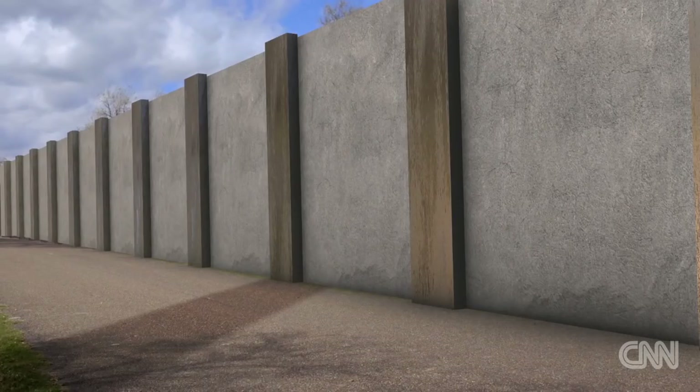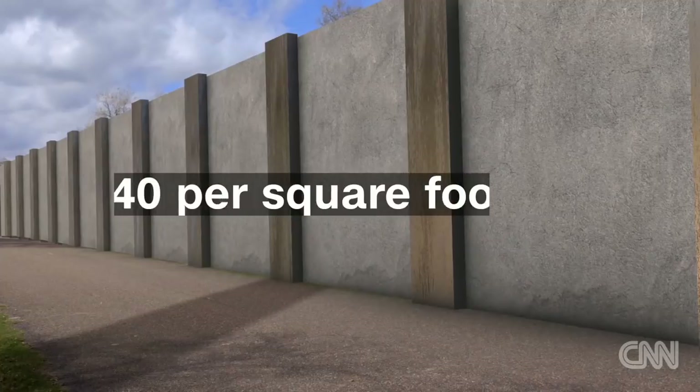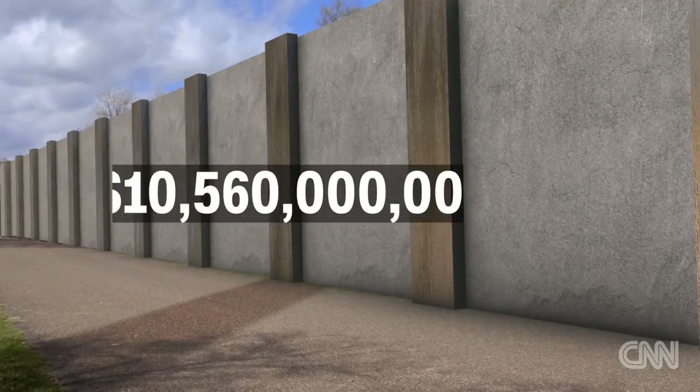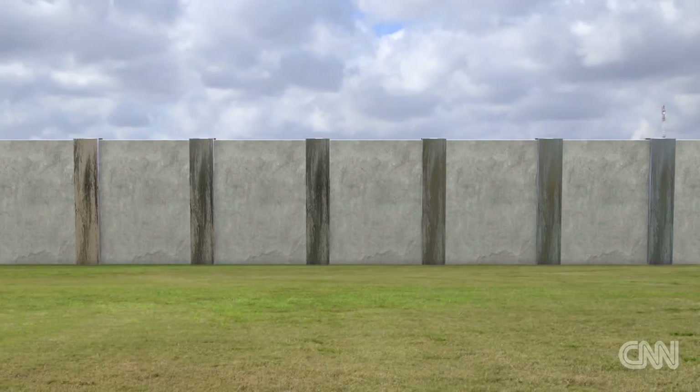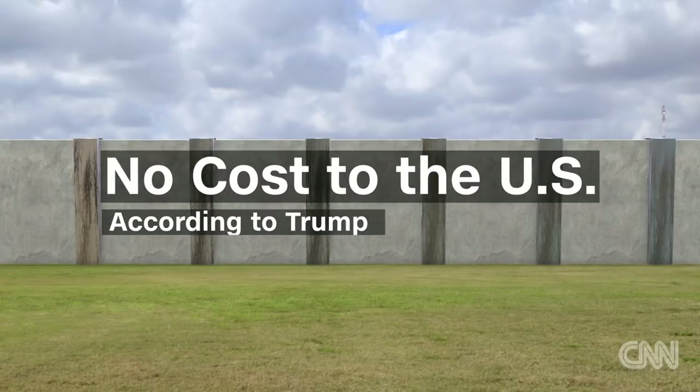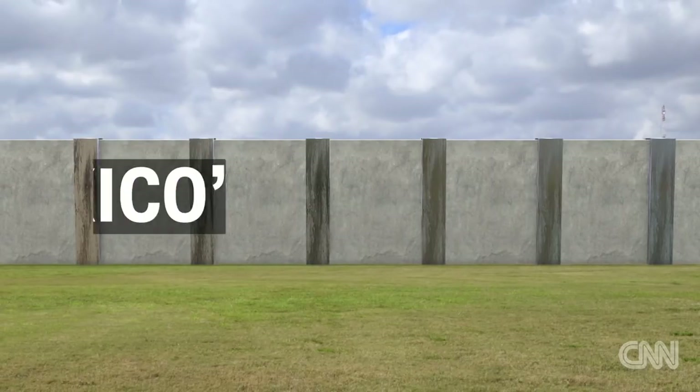So what about the estimated cost? Because it hasn't been done before, let's use those highway panels as an example. They cost about $40 a square foot, which would end up costing about $10.5 billion. That's a lot of money. But Donald Trump says the U.S. government wouldn't end up footing the bill on this one — it would be Mexico.